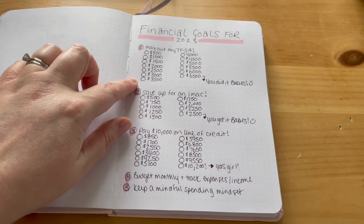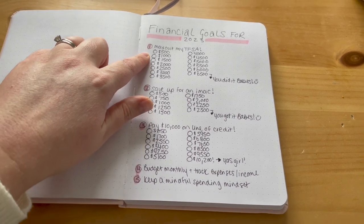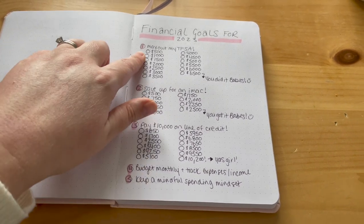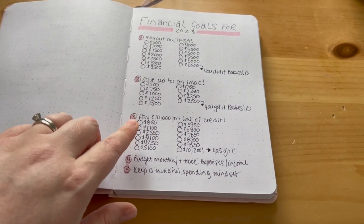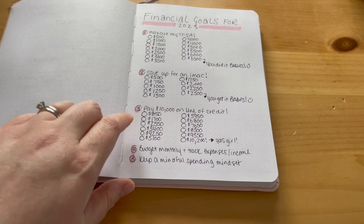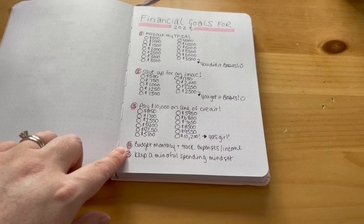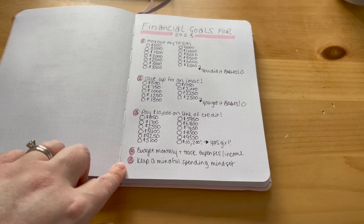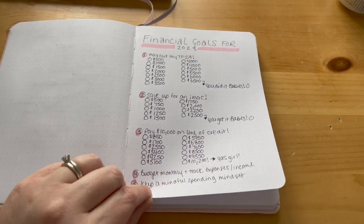And then I have my financial goals — just little milestones that I can check off as I hit them. So like my TFSA, my iMac that I want to buy, I want to put $10,000 on my line of credit this year, budget monthly, track expenses and income, and keep a mindful spending mindset. Those are my financial goals for 2023.